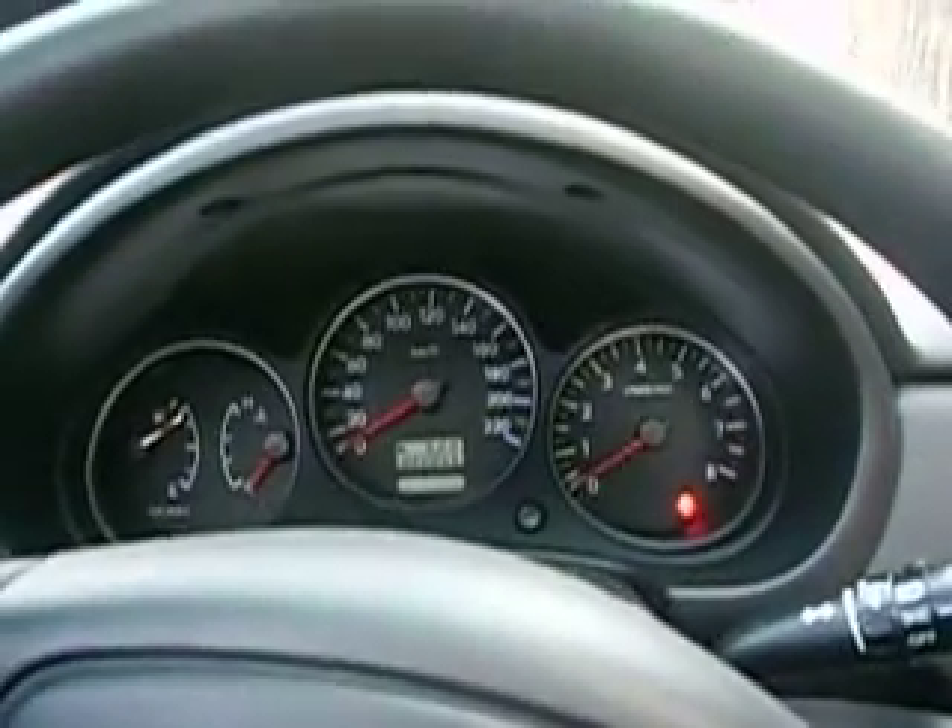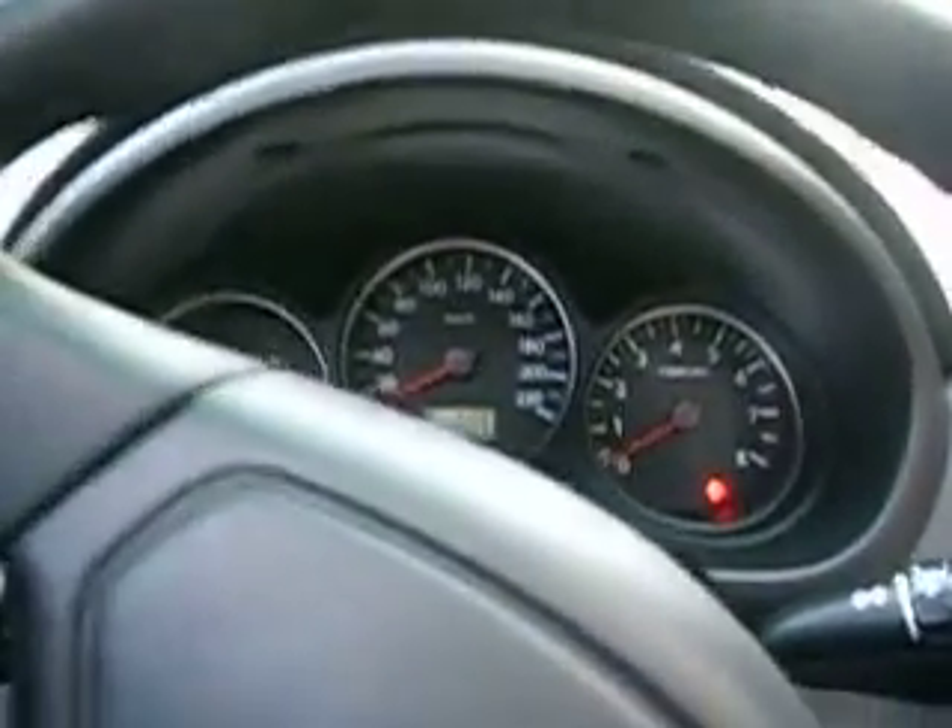Very nice indeed. A whole 52 kilometres on it since we got home. Looking very good.